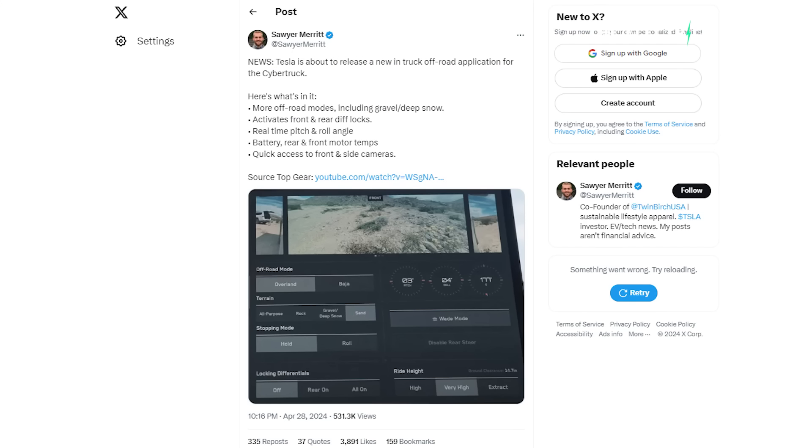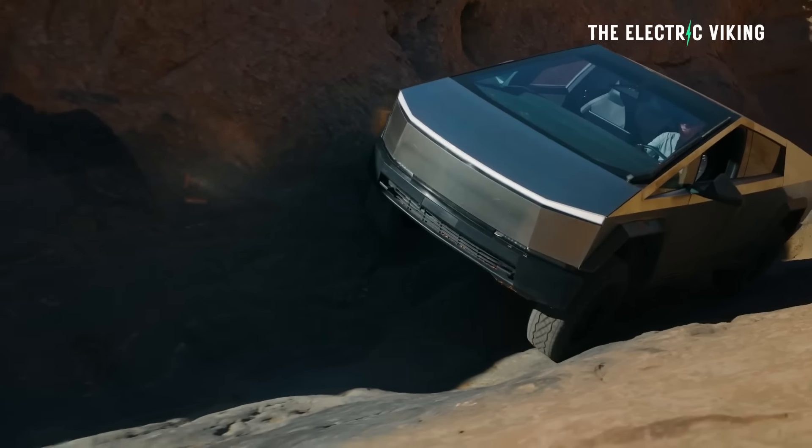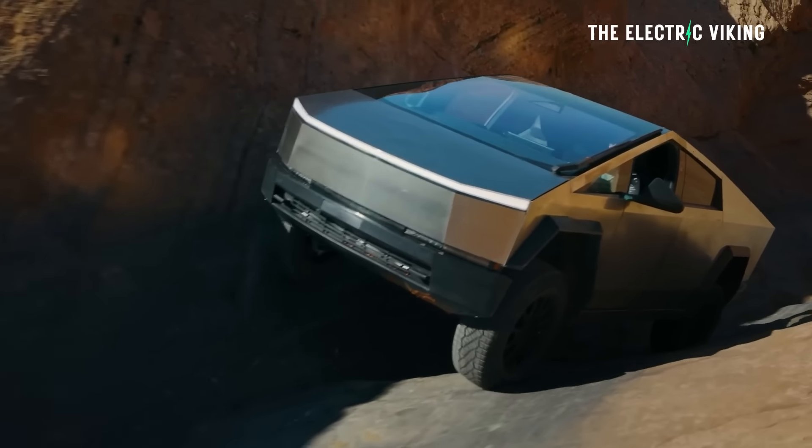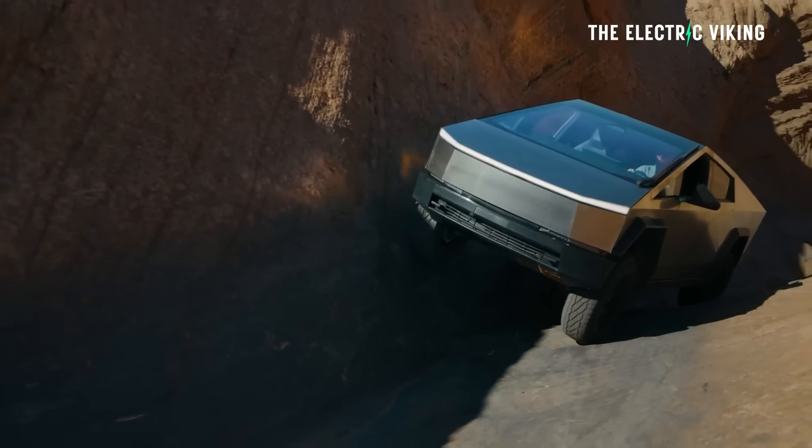Sawyer Merritt, who reported on this news, said Tesla is about to release a new in-truck off-road application. Here's what it includes: more off-road modes including gravel and deep snow, the ability to activate front and rear diff locks, real-time pitch and roll angle display, and battery rear and front motor temperatures. Having motor temperature readouts is probably going to be important for this kind of driving — it gives you a good indicator of how hard the vehicle is working.